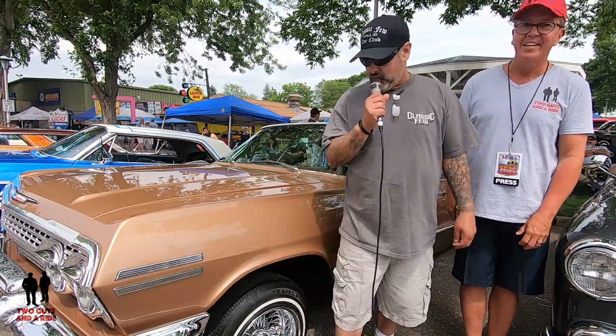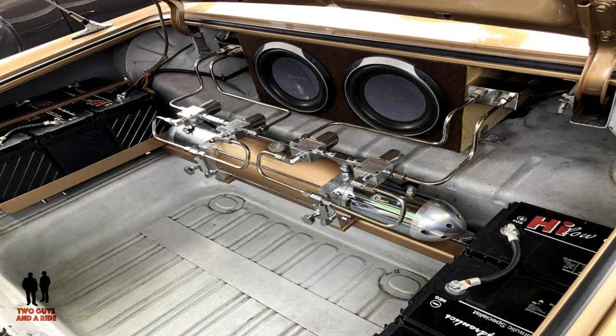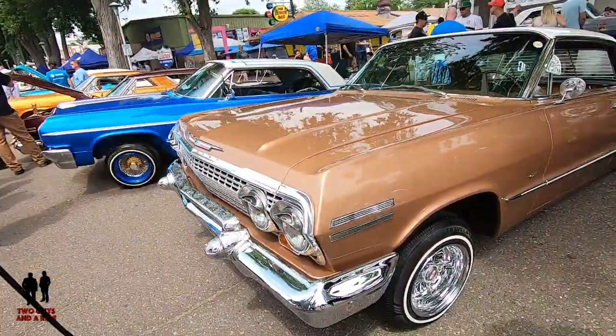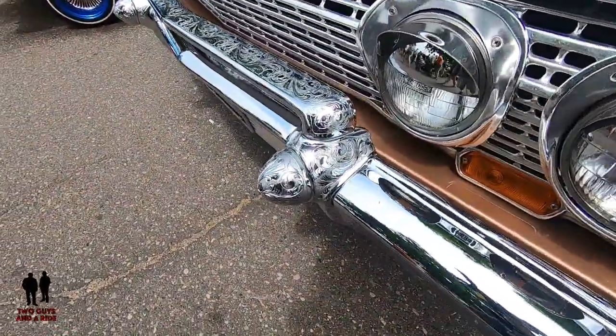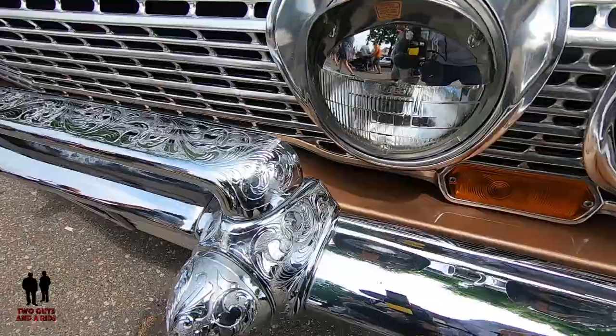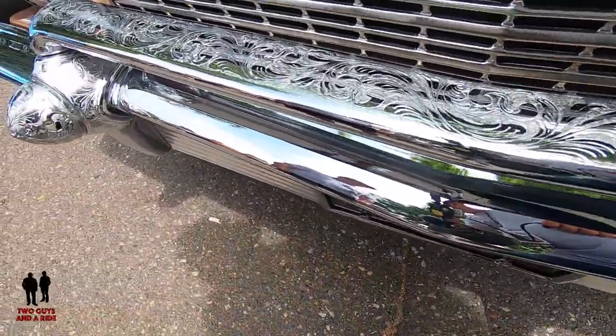How you doing? Rick Martinez. This is a 1963 lowrider — six batteries, two pumps, whammy pump. As you can see, I've got some engraving and Zenith 13s on it.